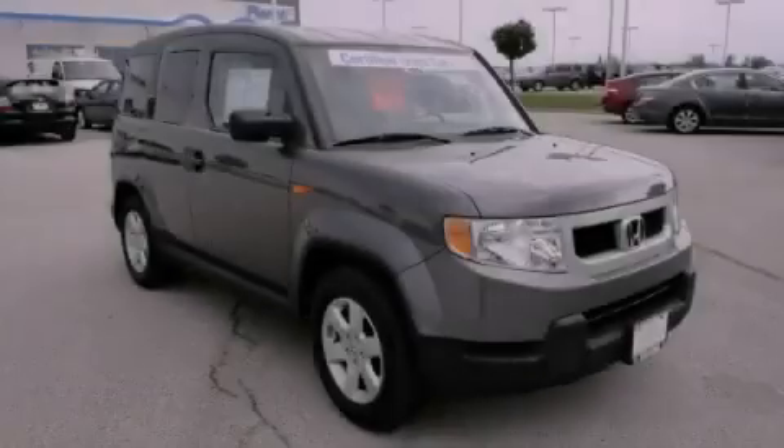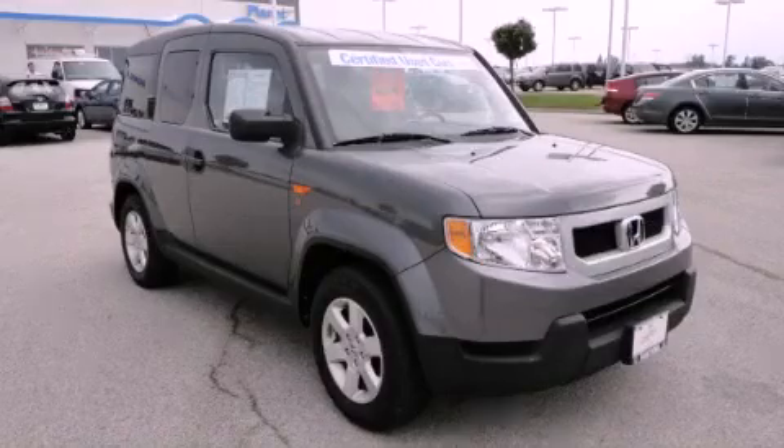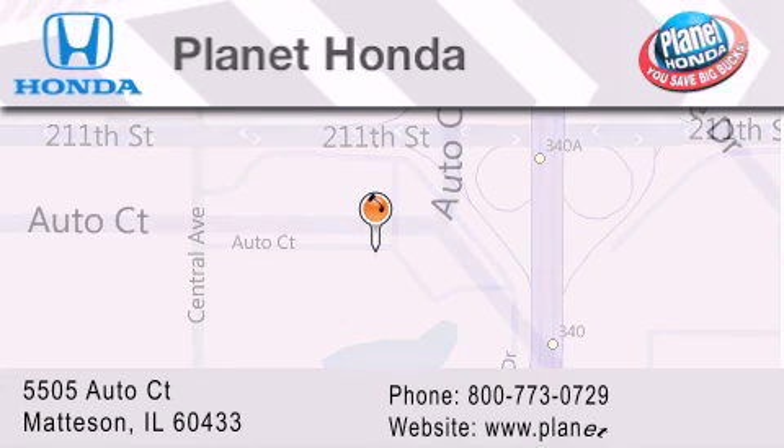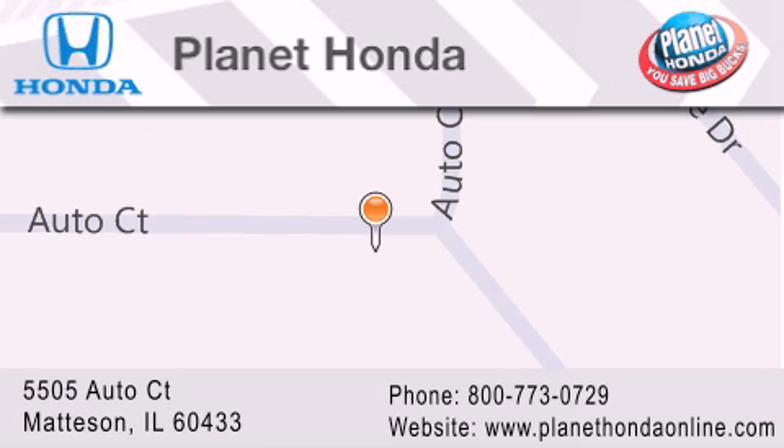Stop by today and test drive this vehicle for yourself. Planet Honda is located at 5505 Auto Court in the Madison Auto Mall. Visit us online at planethondaonline.com.